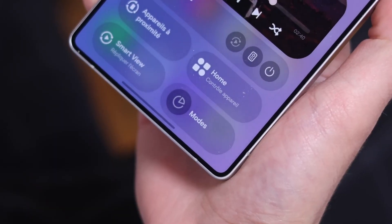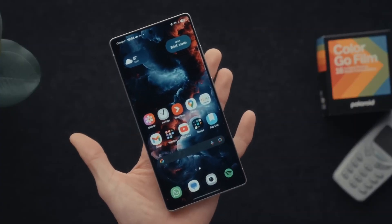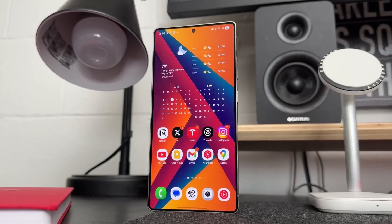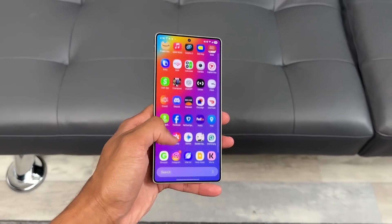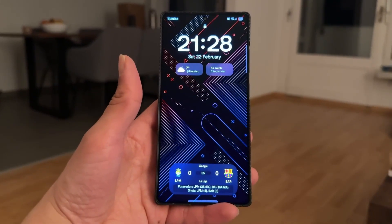Jump into My Files and you'll spot a bigger redesign. The search bar slides down to the bottom, categories line up neatly at the top with a gradient background, and storage info looks bold and colorful in the center. It feels less like an old file manager and more like a modern dashboard.